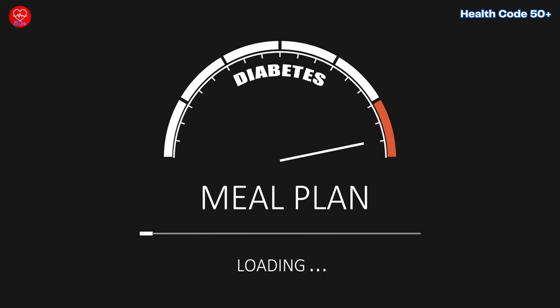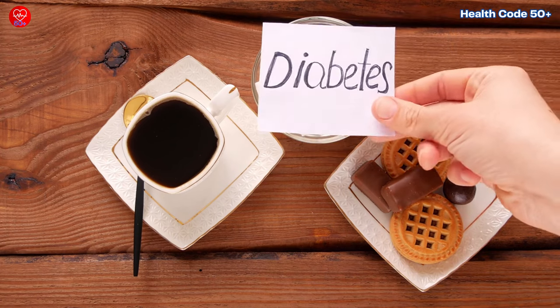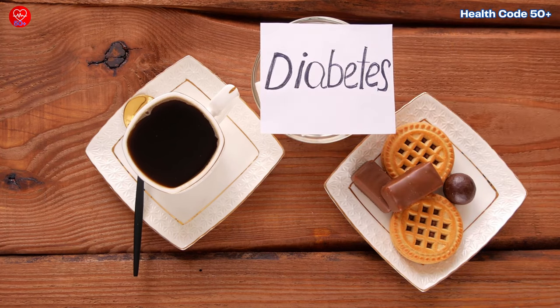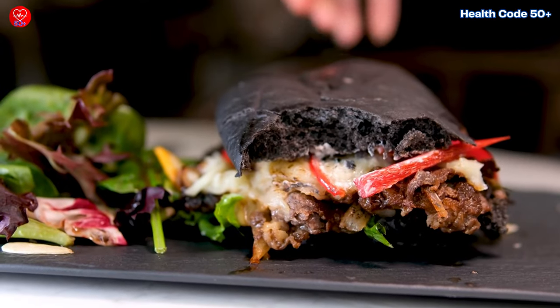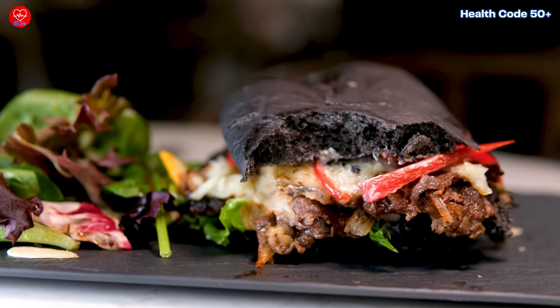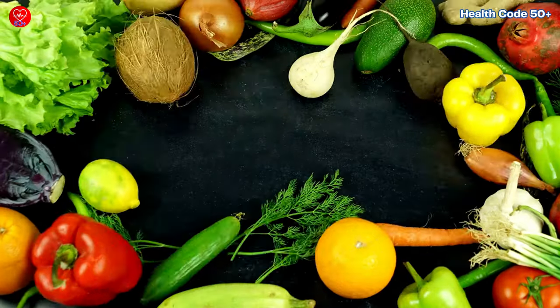Ever feel confused about what to eat when you have diabetes? Are you wondering if there are delicious options that won't spike your blood sugar? You're not alone. Today we're busting myths and revealing tasty foods that can help you manage your diabetes effectively. Get ready to transform your diet and feel your best.